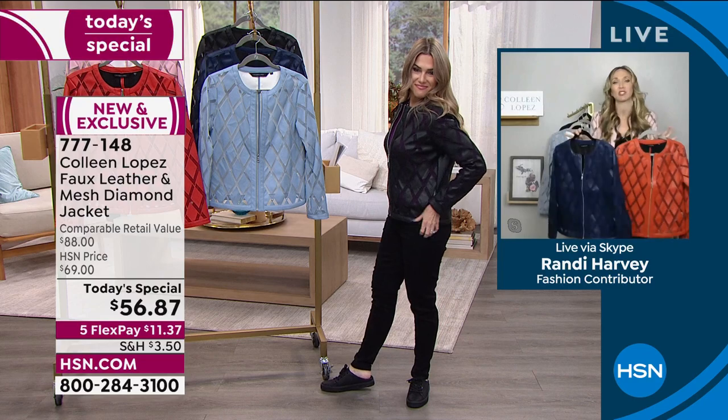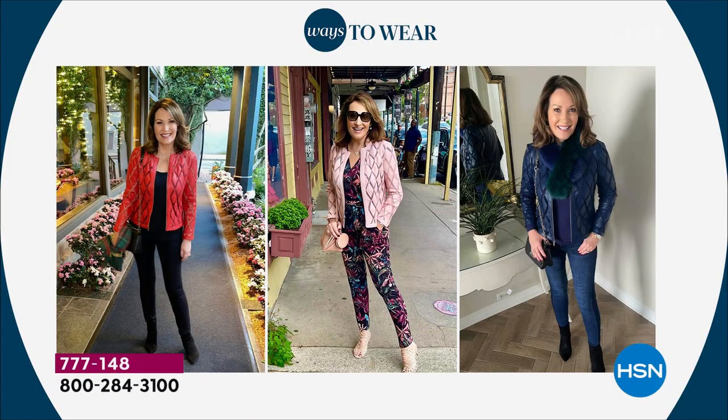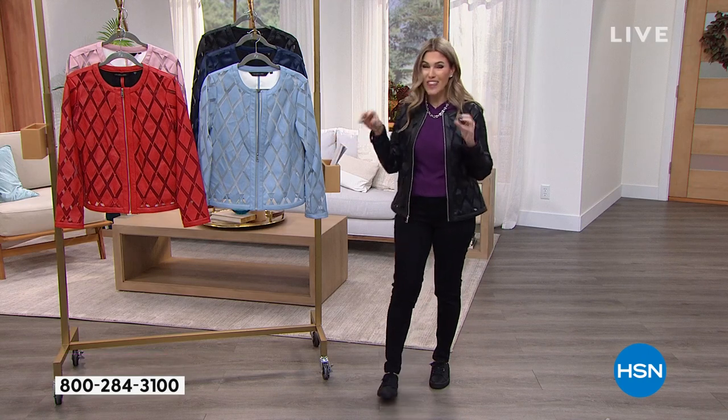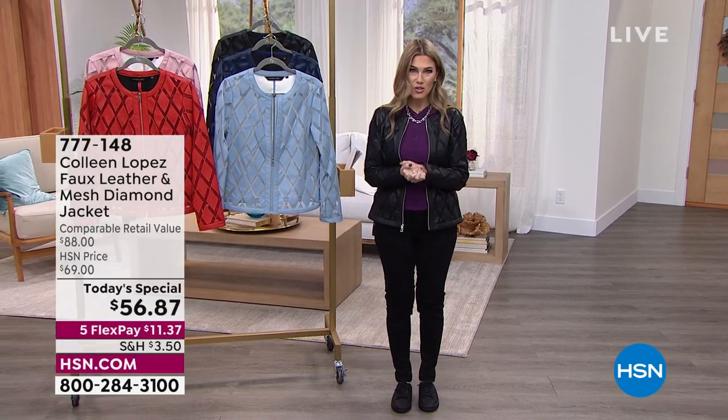It's trendy, fun, versatile — you're going to love this. Colleen loves it. You might've already seen a sneak peek on her Facebook page. Look at her all black outfit with that beautiful red jacket — she looks like she could be in Italy. Then she's got a great little floral printed jumpsuit with some booties wearing the pale mauve. Then the navy with all denim and a little faux fur scarf around her neck. She looks fabulous — so elegant and put together head to toe. Already thousands of you have picked this up today.